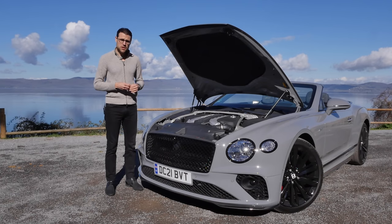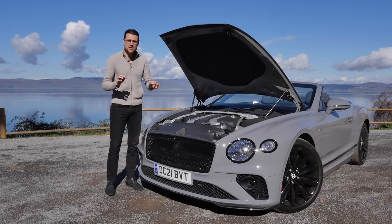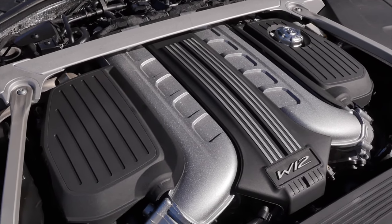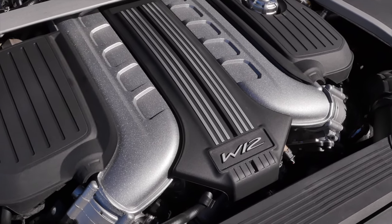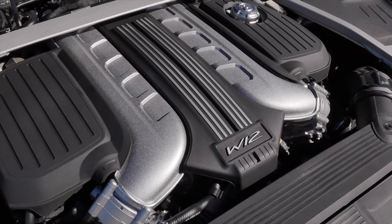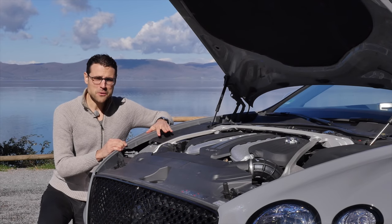For the Continental GT, you can also get a 4-liter V8, but this one here is the 6-liter W12. And in the Speed version, it gets 25 horsepower more — now it's 660 horsepower. 3.6 seconds in the acceleration figure. And the top speed: 335 kilometers an hour or 208 miles per hour.